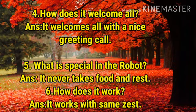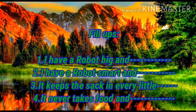Now we are going to see fill in the blanks. First one: I have a robot big and strong. Second one: I have a robot smart and tall. Third one: It keeps a sack in every little rack. Fourth one: It never takes food and rest.